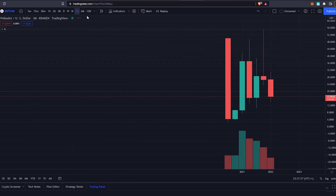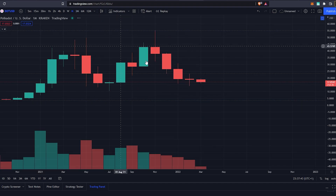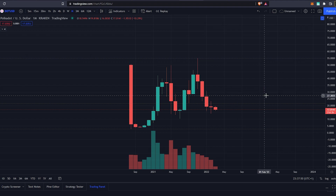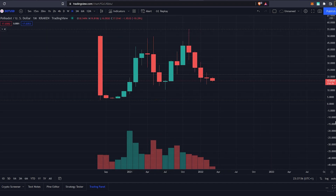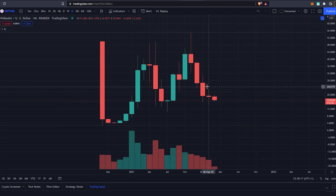Going down to the 3-month timeframe, we can see that still not too much information is being released. Because this is such a new chart you cannot get too much of an idea of what is going on. But taking a look at the monthly, we can start to get a good idea of what Polkadot is trying to tell us. The whole upwards momentum started when we had a monthly close at $5 back in November 2020. We saw a big red candle followed by a more or less indecisive candle, then a bullish engulfing candle — this is a morning star pattern.